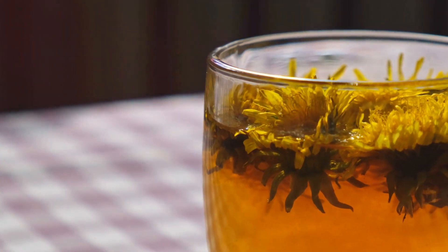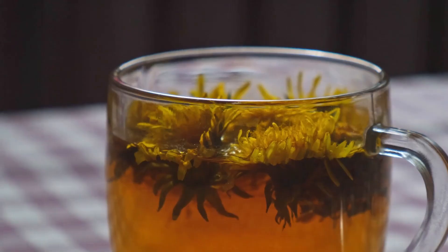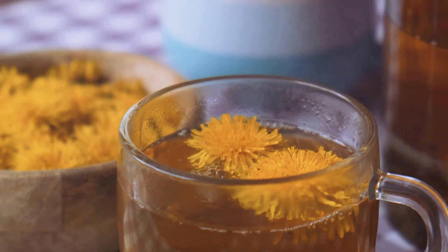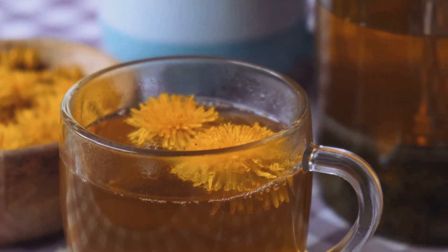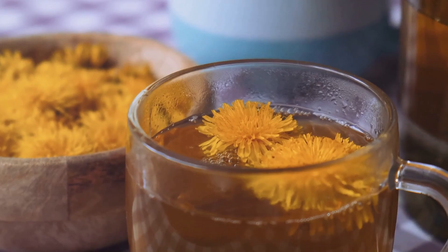Dandelion's diuretic properties help reduce bloating and flush toxins from your kidneys and liver — it's like a mini detox with every sip. Plus, dandelion flowers and roots are antioxidant powerhouses, supporting healthy ageing and combating inflammation. And let's not forget its antibacterial properties and immune-boosting abilities.